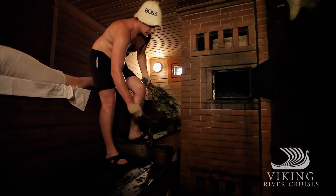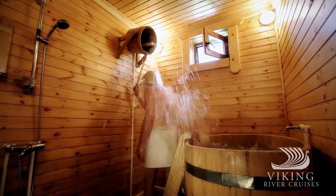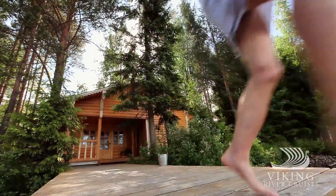The Russian banya dates back nearly a thousand years. A core part of Russian culture, the banya session always finishes with a dramatic cool-down in fresh cold water. Or, if you prefer, outside as the Russians do it.